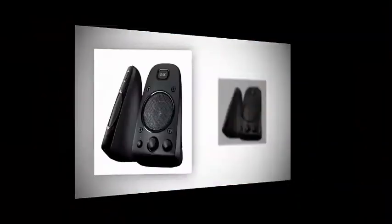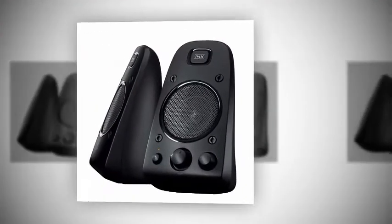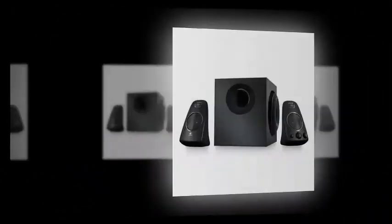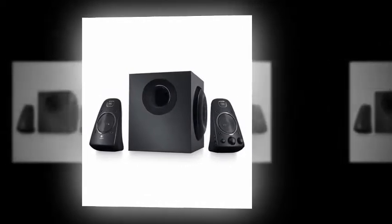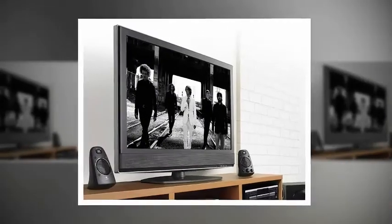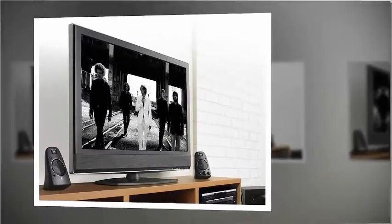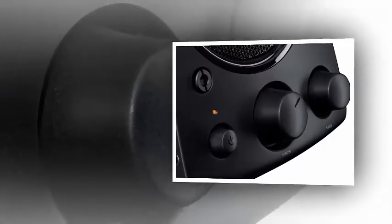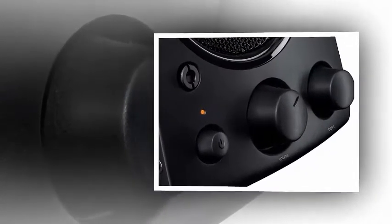At Number 1: Logitech Z623 200 Watt Home Speaker System, 2.1 Speaker System. THX Certified 2.1 Speaker System brings your music, movies and games to life in immersive studio quality audio. 400 Watts Peak / 200 Watts RMS gives you the power to listen as loud as you want, while the on-speaker controls let you easily dial the volume and bass up or down.